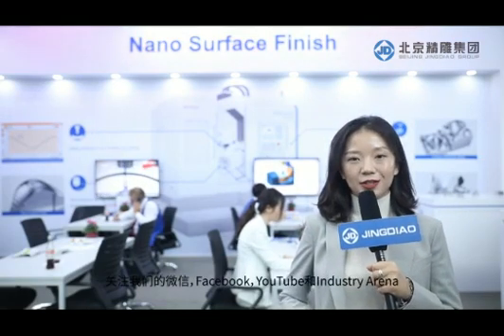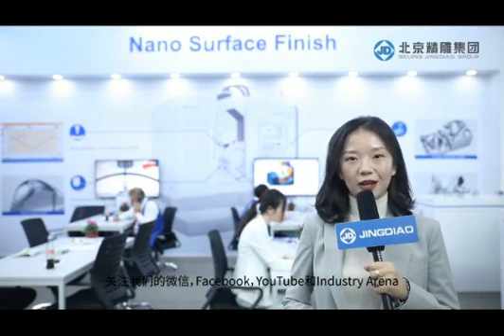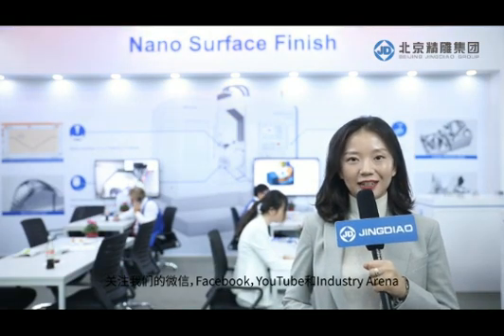This is Jingdiao's report of EMO 2019 from Hanover. To get more information, you can follow our social media accounts on WeChat, Facebook, YouTube, and Industry Arena. See you next time.